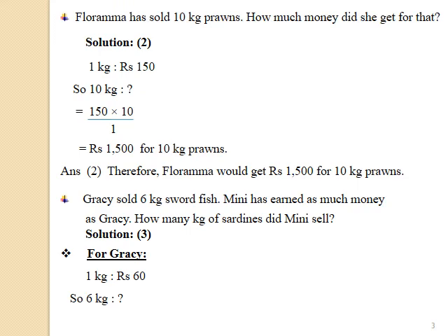Question number 3: Gracie sold 6 kg swordfish. Mini has earned as much money as Gracie. How many kg of sardines did Mini sell? Students, in this question there are two sub-questions, and the answer of the second question is totally dependent on the solution of the first. So be very careful in calculations. First we will solve for Gracie, and then we will solve for Mini.